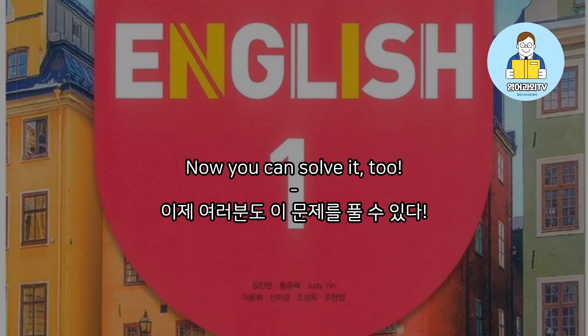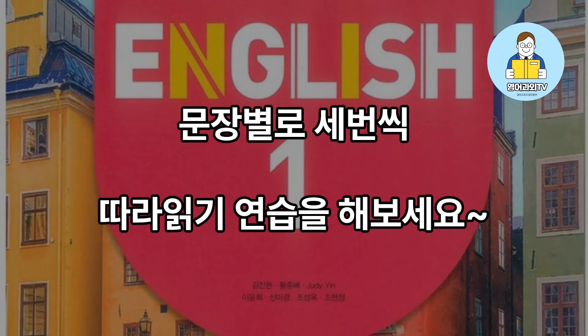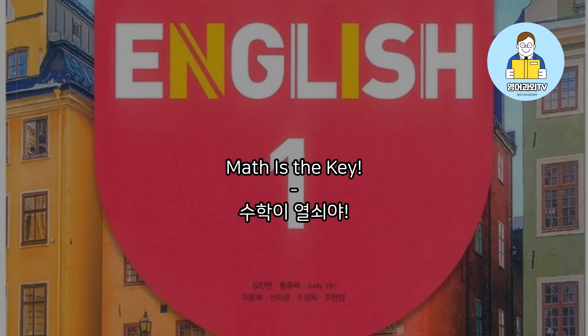Now you can solve it too. Sam finally goes out of the maze and wins the biggest diamond in the world. Math is the key.